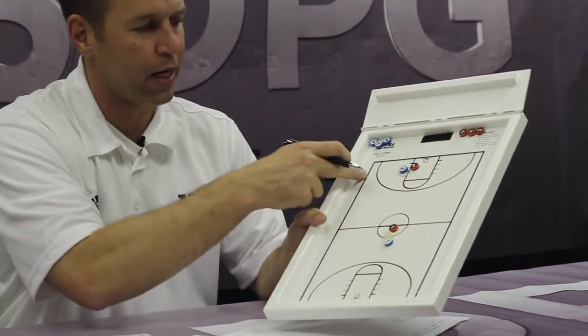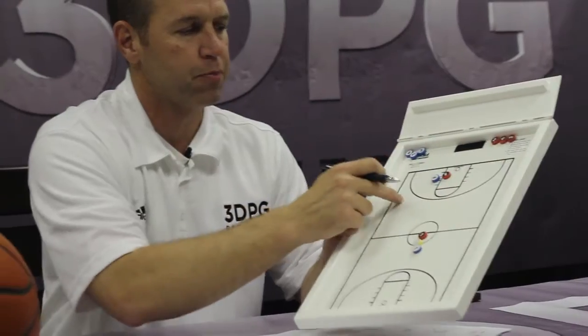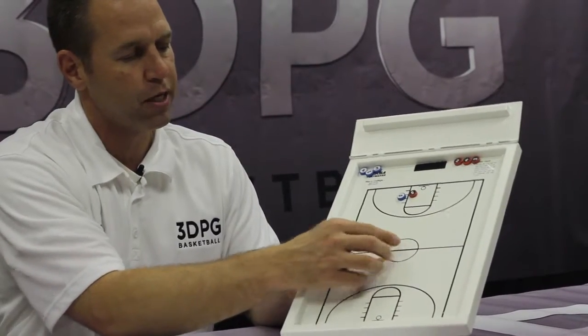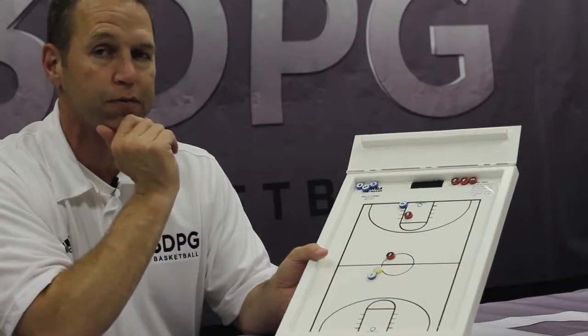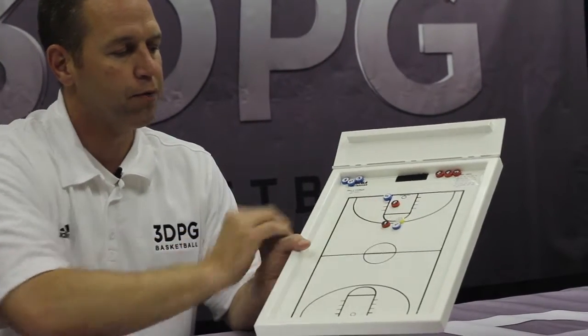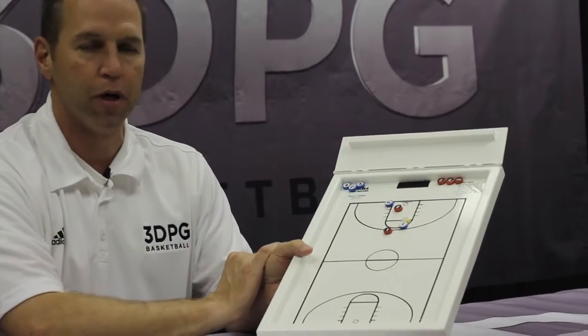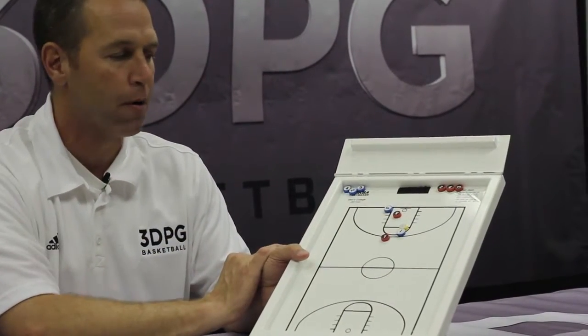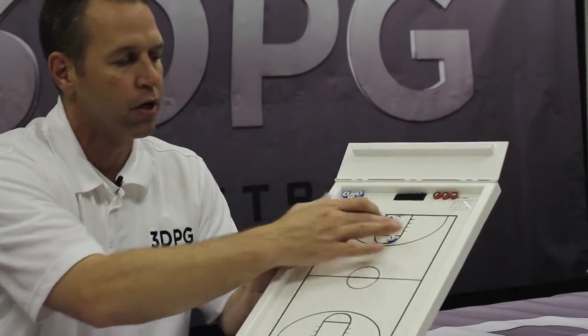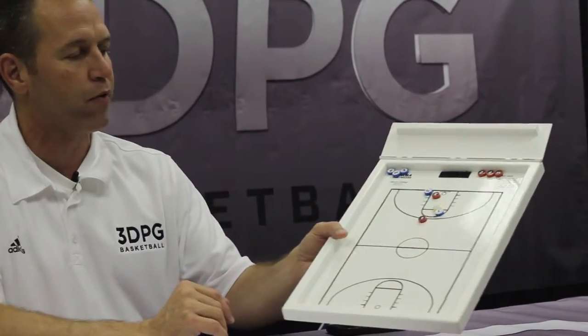Number three: do you possess and display an effective mid-range game? So many times today it feels like the three-point line and the rim are the only two places people score, and people have forgotten about the mid-range area of the court. For the display board, red is defense and blue is offense. The point guard goes by the defender and gets to this area wide open, but instead of taking a 15-foot mid-range jumper, they feel like they have to get all the way to the rim and bring themselves into another defender. Do you possess an effective mid-range game around the elbow area? It's an important indicator for being a scoring option.